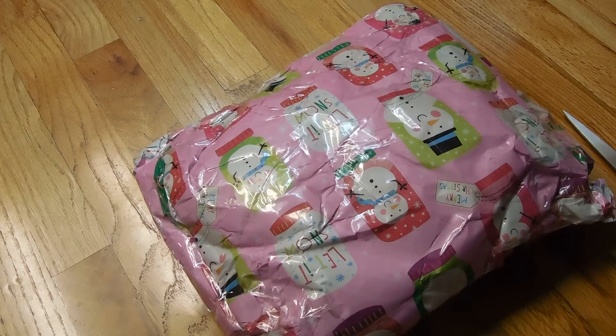Hey guys! So today's video I'm super excited for. It is a package opening. So Stephanie from In Love With Reborns 2011 and I did a package slash box Christmas swap, and she received her package a few days ago, so if you guys are interested in seeing what I got for her,